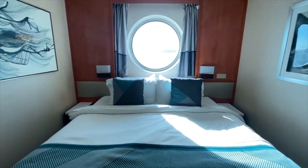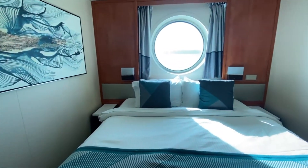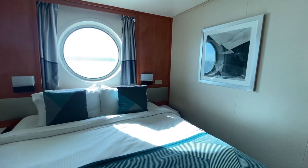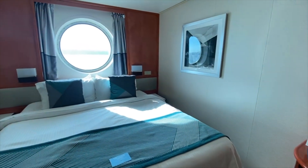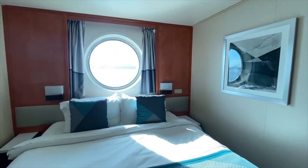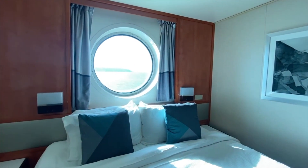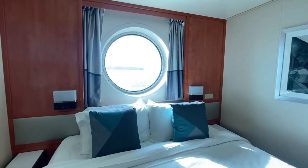I have sailed on this ship twice before — once in an inside cabin and once in a picture window ocean view cabin — but this is my first time sailing in the porthole cabin, and I'm actually surprised at how large the porthole is. I was expecting it to be much smaller than this, but it's a fairly big window with a really nice view.